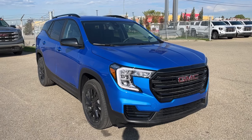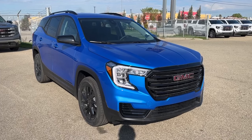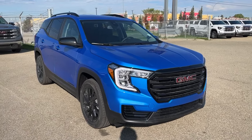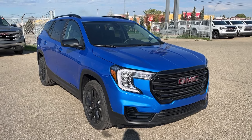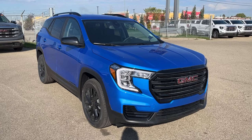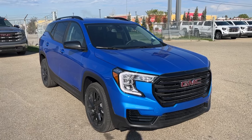Hello, welcome to Wolf GMC Buick. Today we're going to be looking at this 2024 GMC Terrain SLE featured in Riptide Metallic with a jet black interior. Included is a 1.5 liter turbo engine as well as a 9-speed automatic transmission. Other amenities included such as Apple CarPlay and Android Auto, Bluetooth connectivity, heated seats, lane keep assist, lane departure warning, and so much more. Come check it out.